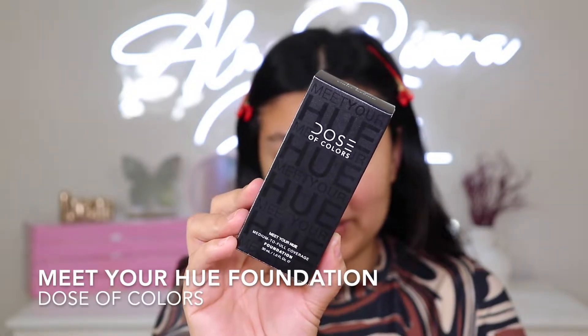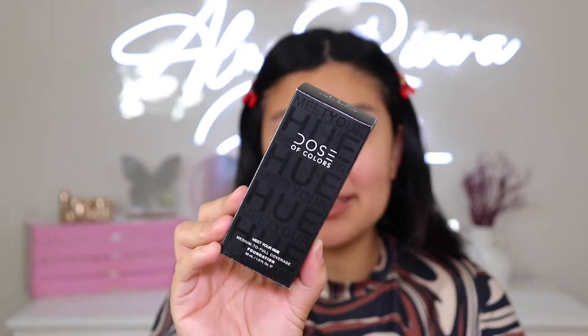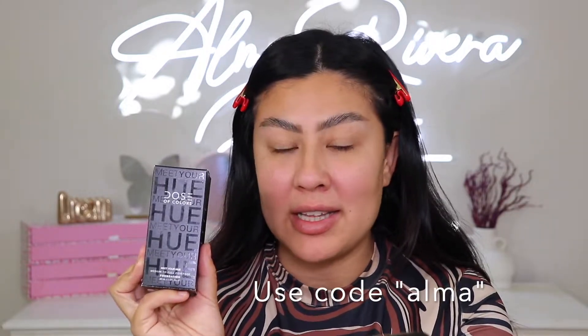Here we have the Meet Your Hue Foundation, and it does retail for $36. But amigas, I'm looking at the website right now — it is on sale for $18, so it's literally 50% off. And I have good news: I do have a discount code with them, and my discount code does work for the foundation. So you can get it for $18 plus my 20% off — that's like 70% off. If you ever wanted to try this foundation, right now is the time. I did get it in the shade 117 Light Medium. It is medium to full coverage. Let's open this girl up.